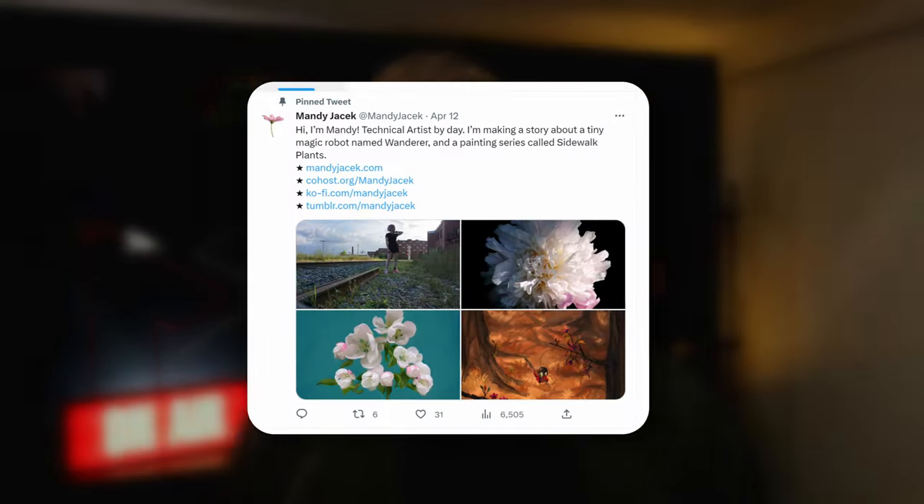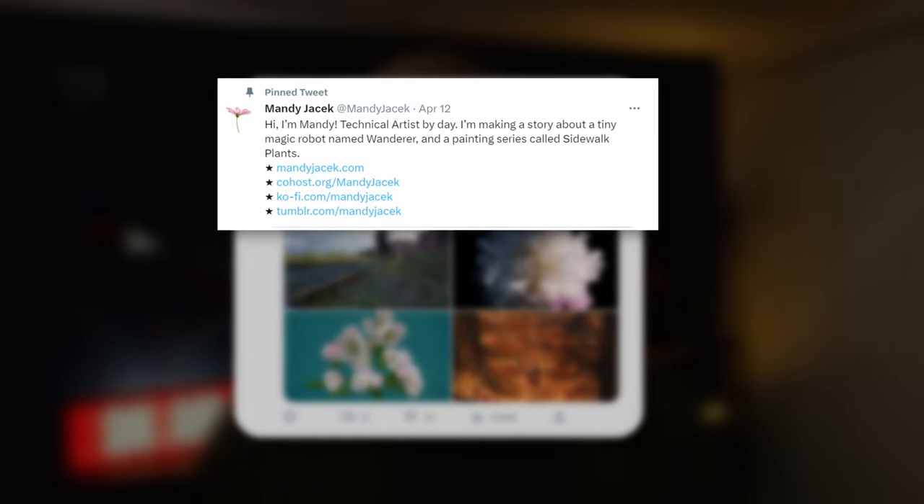And bonus tip: pin a post to the top of your profile with your monthly member rewards or any new offers. And don't forget to mention your Kofi page at the end of each post, tweet, video, reel, story, blog, whatever. Just let everyone know that you're over on Kofi.